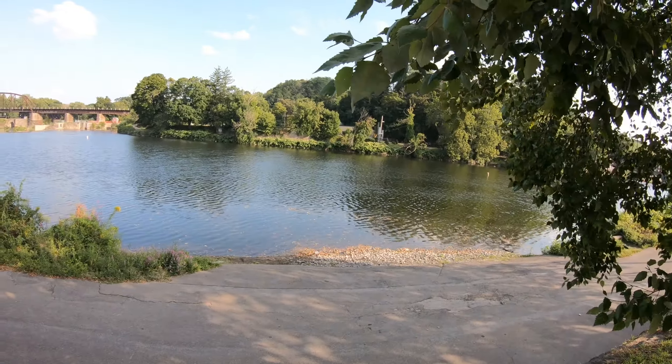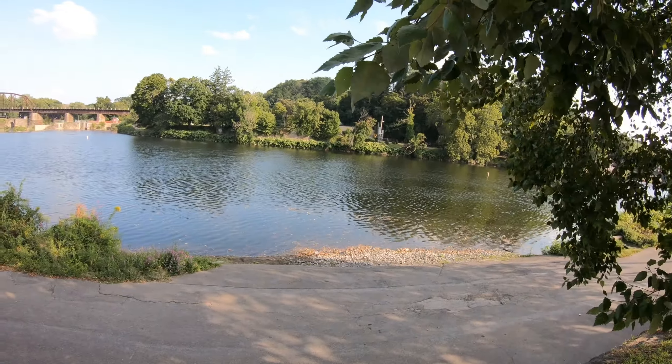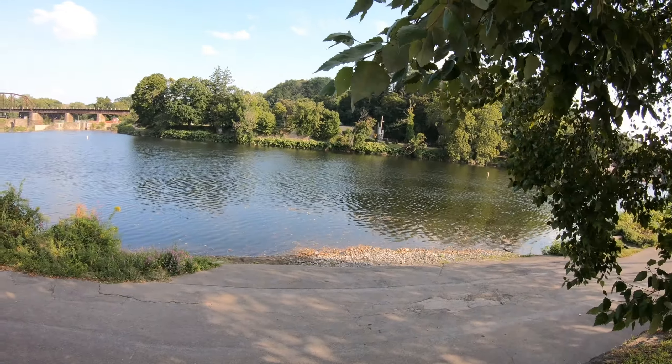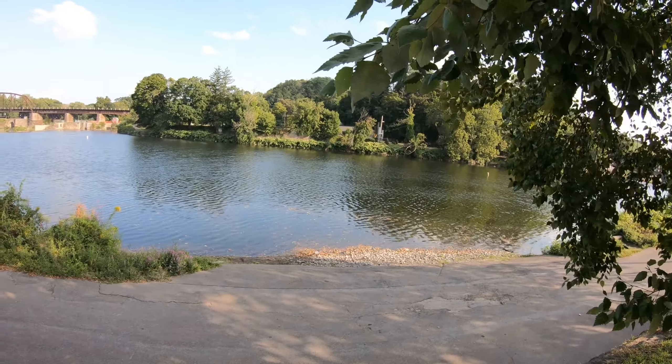I can't quite tell what's going on inside — it looks like storage, but it still has the benches. Fans are operating. There's a railroad festival — I saw a sign for it elsewhere — September 10th, that's in a couple of weeks, at Chapel Park and here at the station. I think they are having Delaware excursion train rides. It would be fun to check out.